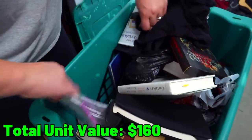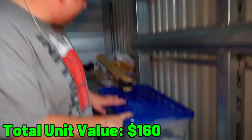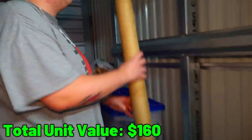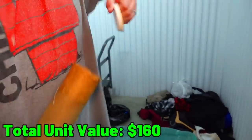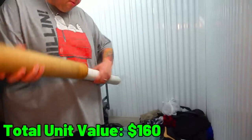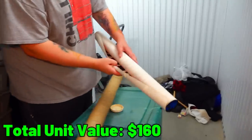Should I go to the next see-through tote or open this tube? Let's open the tube. It looks like a poster tube. Definitely a poster — of what kind, that's the question.